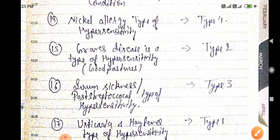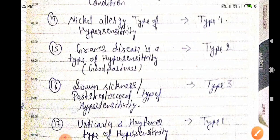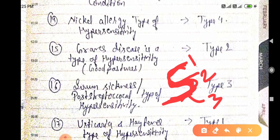Graves' disease and Goodpasture's syndrome are Type 2 hypersensitivity reactions. As a mnemonic, reversing 'Graves' gives an image resembling the number two. Serum sickness — written as 'SS' — when combined gives one, two, and three, representing Type 3 hypersensitivity.